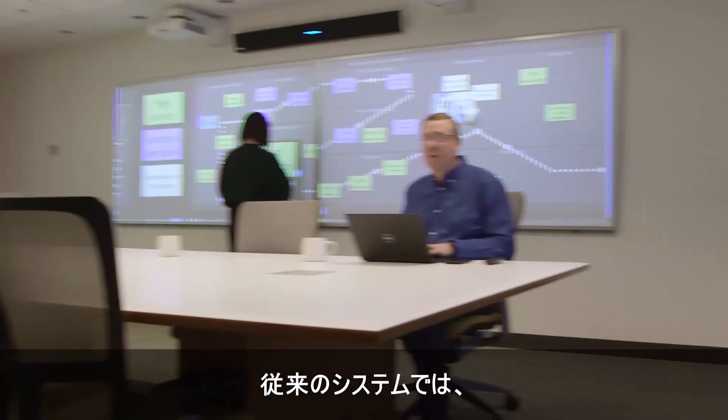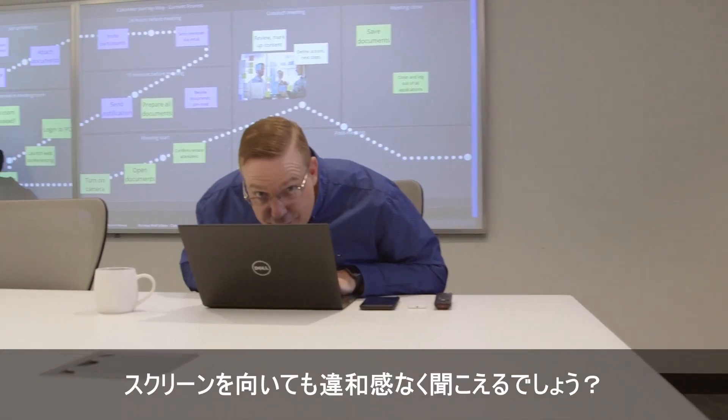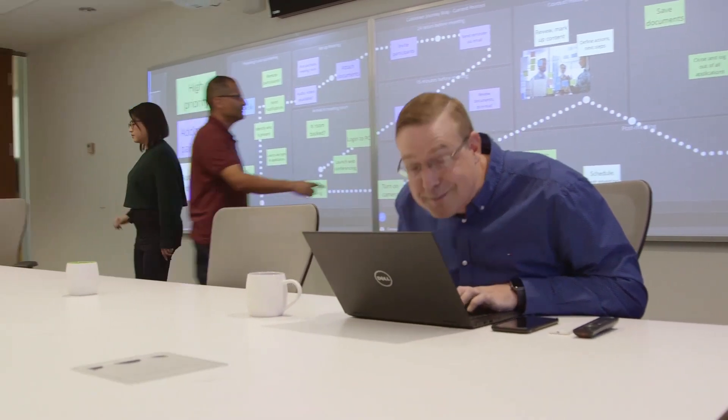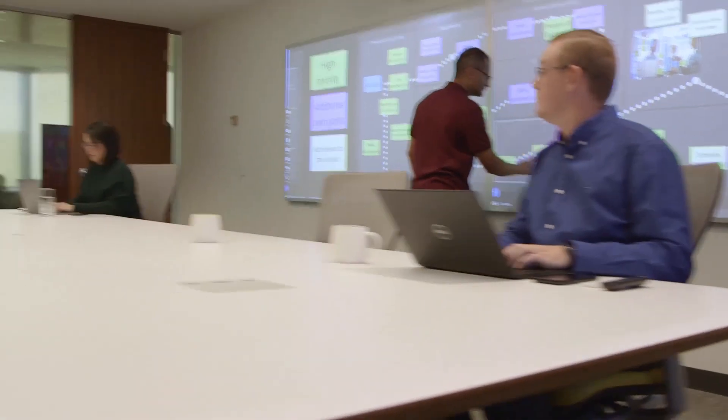Even common meeting room noises like typing can defeat a traditional system. The HDL300 ensures you can hear me even if I'm talking to my screen. The HDL300 can even handle unusual situations.